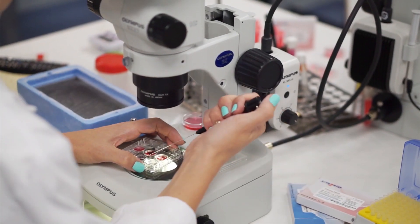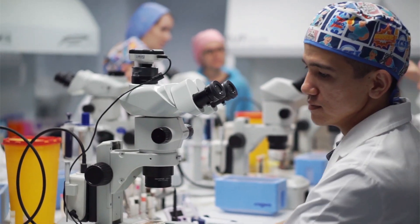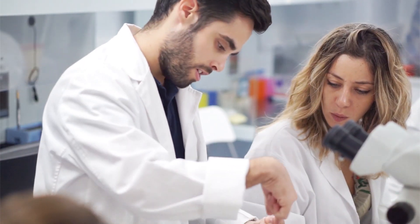Our workshops always have a supervised hands-on unit. Each attendee will replicate the entire protocol and will be able to focus on the steps they wish to review in detail.